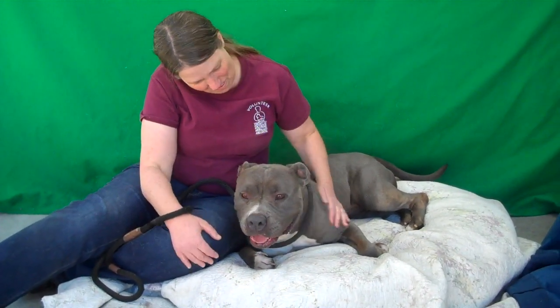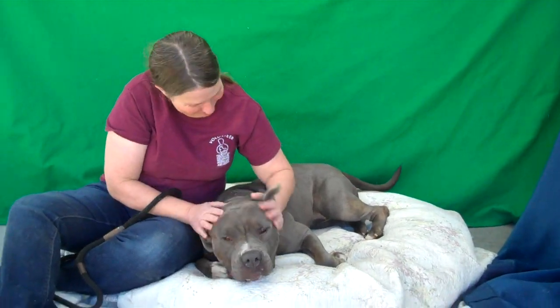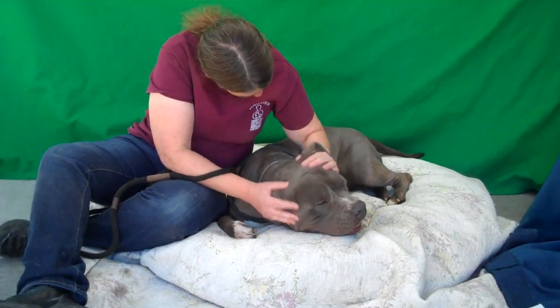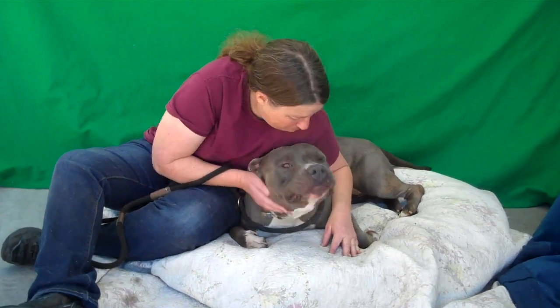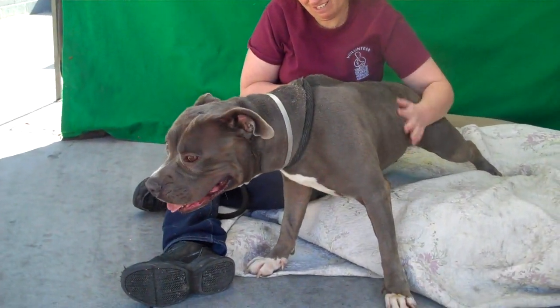She's been at the shelter way too long and she needs to get her forever home right away. I mean, look at this — who would not want this dog? She is just adorable. She sits on command. She was very easy to take out of the kennel. Kristen said she just waited for her to put the leash on her. She loves treats, so I think she'll be easy to train, because she does pull a little bit on leash so she does need a little bit of training.